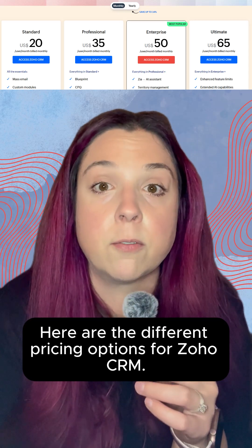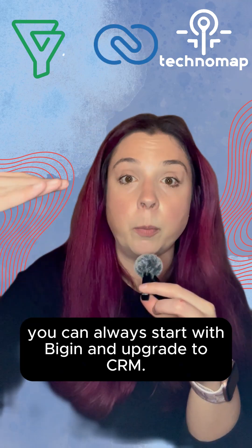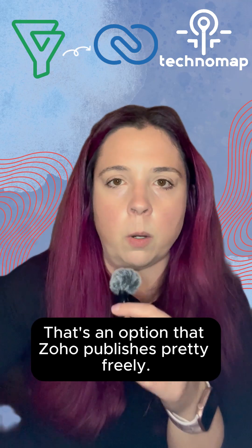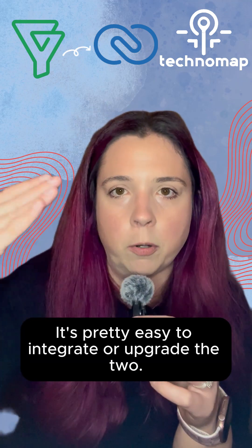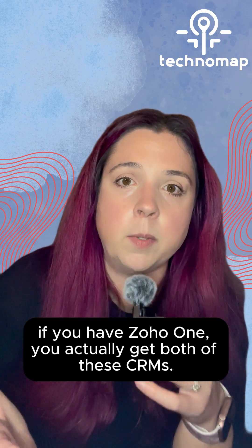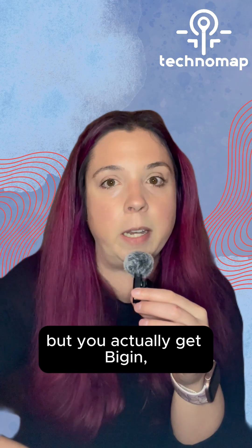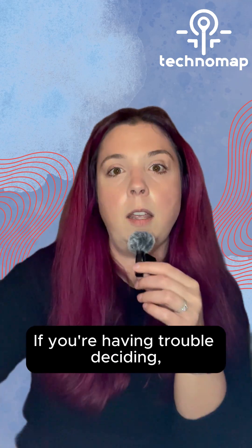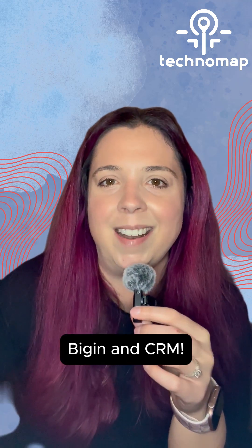Here are the different pricing options for Zoho CRM. Two final tips I'll give you. One, you can always start with Bigin and upgrade to CRM — that's an option that Zoho publishes pretty freely, and it's pretty easy to upgrade the two. And then second, if you have Zoho One, you actually get both of these CRMs. A lot of people buy Zoho One just for Zoho CRM, but you actually get Bigin too. If you're having trouble deciding, reach out to me and I can help you pick between Zoho Bigin and CRM.